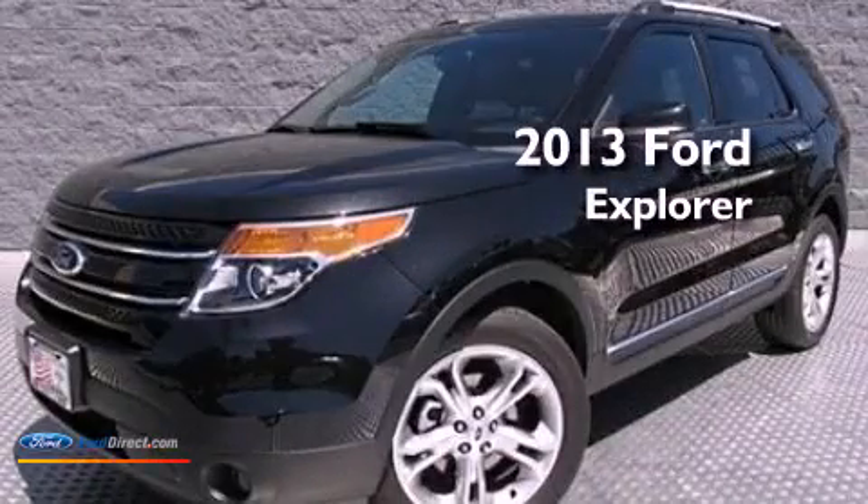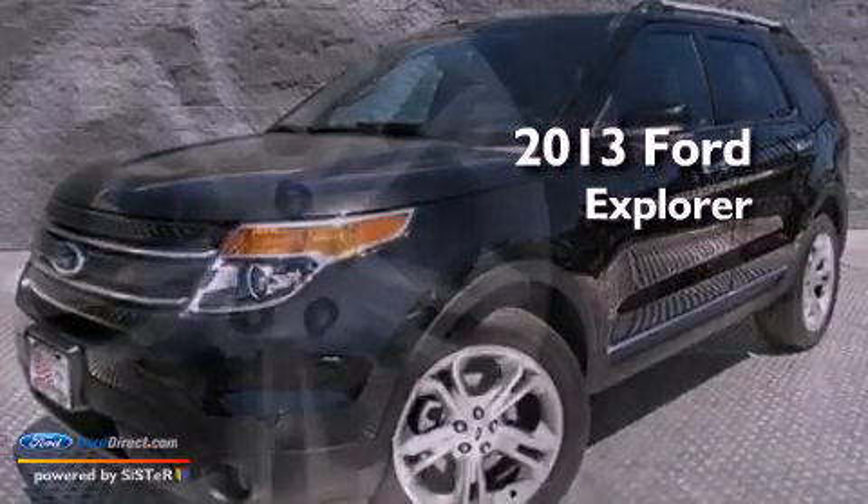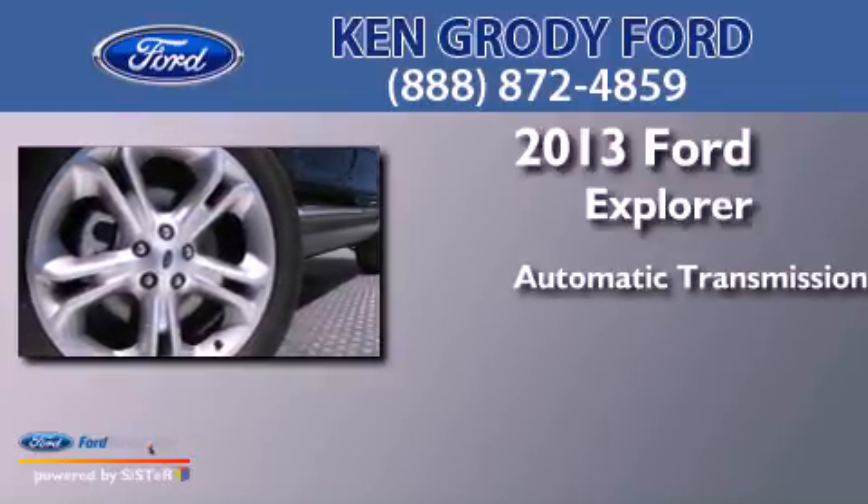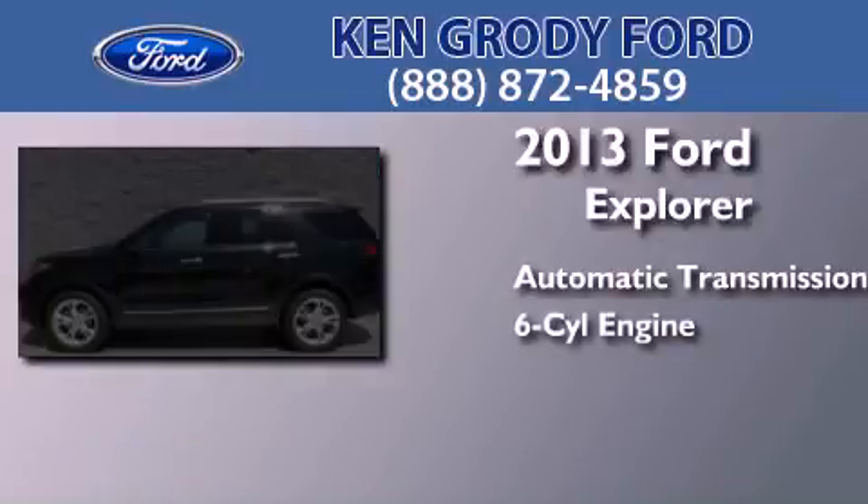This is a 2013 Ford Explorer. This SUV has an automatic transmission and a 3.5 liter V6.